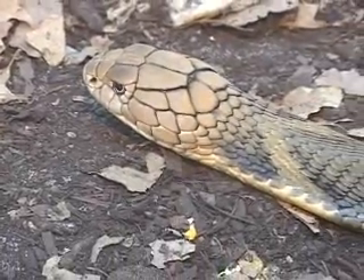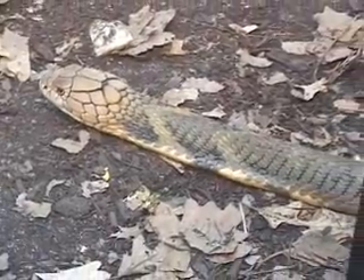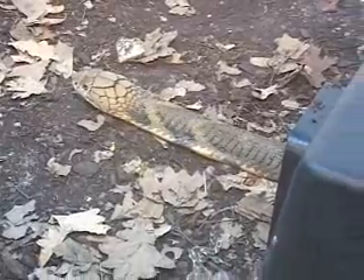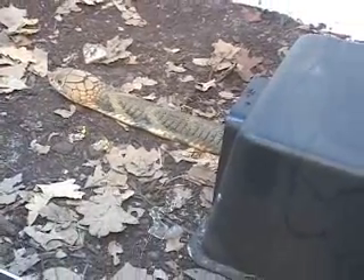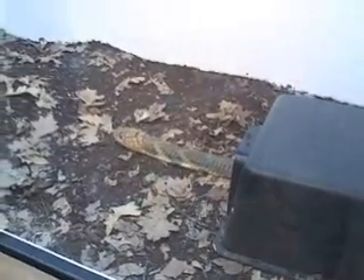We don't just take venomous snakes out and play with them — that's not a good idea. But anyway, Ty, even though he's hiding most of his body in that box, is about the size of this entire cage. I've seen him touch almost both ends. He's about 11 and a half feet, and the cage is 12 feet.